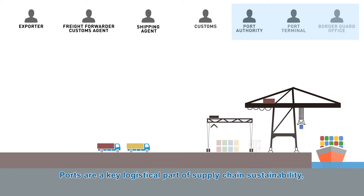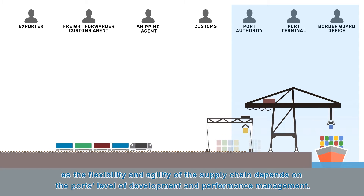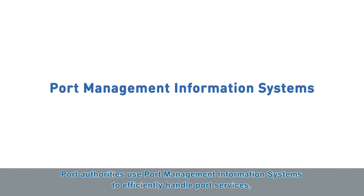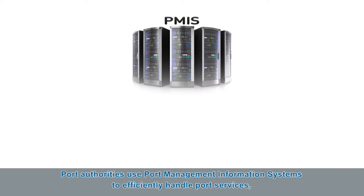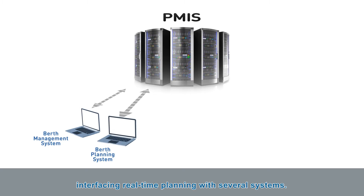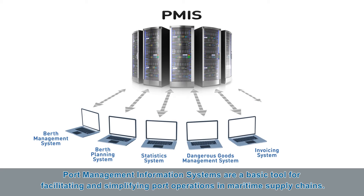Ports are a key logistical part of supply chain sustainability, as the flexibility and agility of the supply chain depends on the port level of development and performance management. Port authorities use Port Management Information Systems to efficiently handle port services, interfacing real-time planning with several systems. Port Management Information Systems are a basic tool for facilitating and simplifying port operations in maritime supply chains.